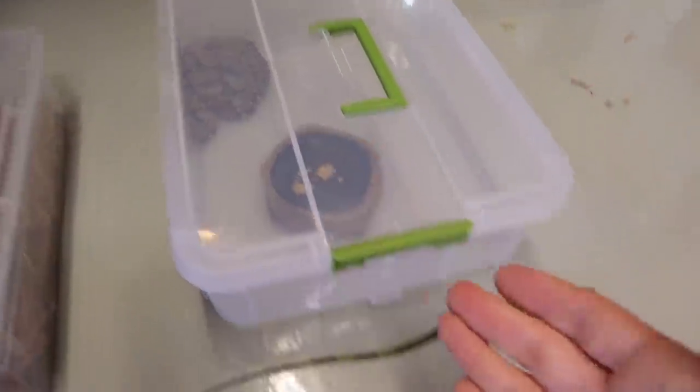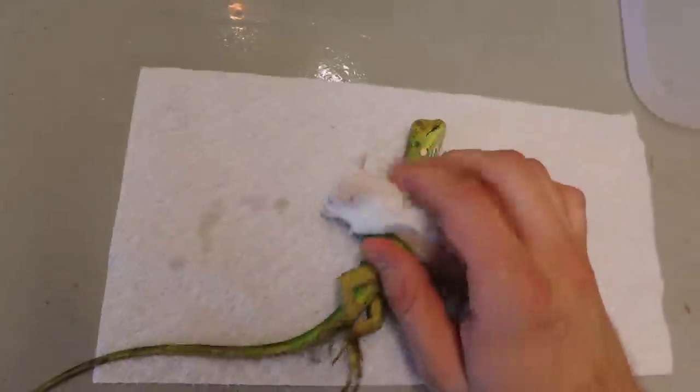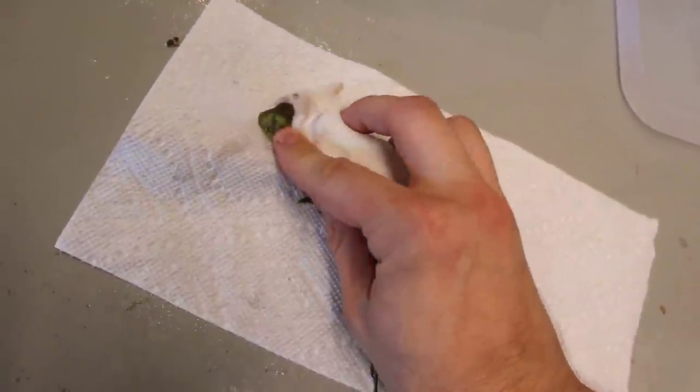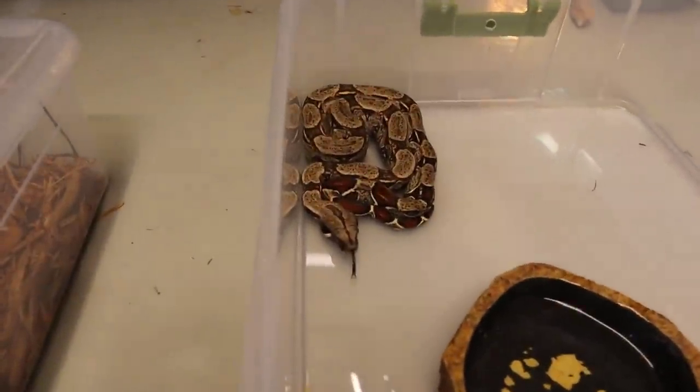Now we are going to feed this red tail boa a green iguana. Before we just throw the iguana in, we have to scent it — we're going to take this mouse and rub it all over the iguana. The reason is this boa has been eating mice for the past couple of weeks and will most likely not eat the iguana without the mouse scent. By rubbing the mouse scent on it, we'll slowly wean him onto iguanas until he eats them without scenting at all. The iguana has now been scented — if he doesn't eat it, we'll feed him the mouse. Let's put it right in front of him.